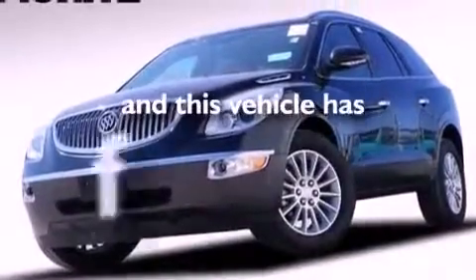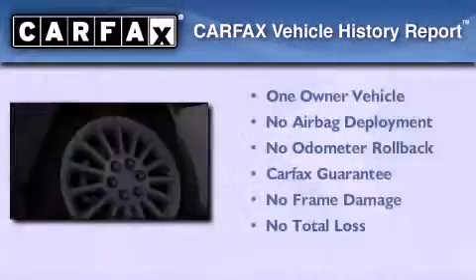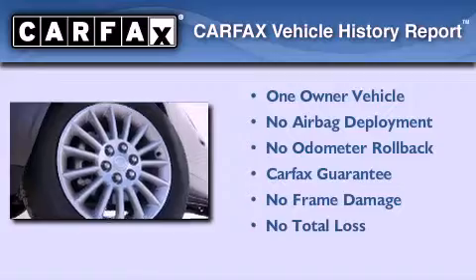This vehicle has fewer than 19,000 miles on the odometer. This Buick has had only one owner, and it qualifies for the Carfax buy-back guarantee.